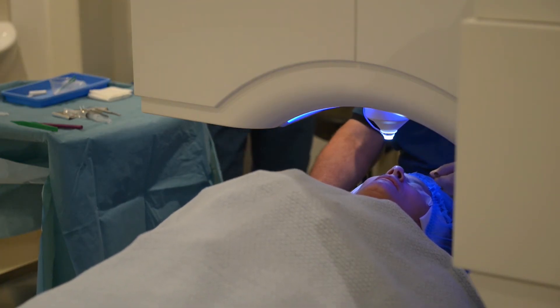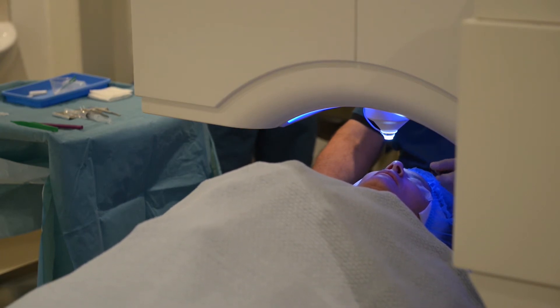When it comes to long-sighted eyes, most clinics feel comfortable treating only to about plus two in terms of the prescription, whereas we are comfortable treating up to around plus six.